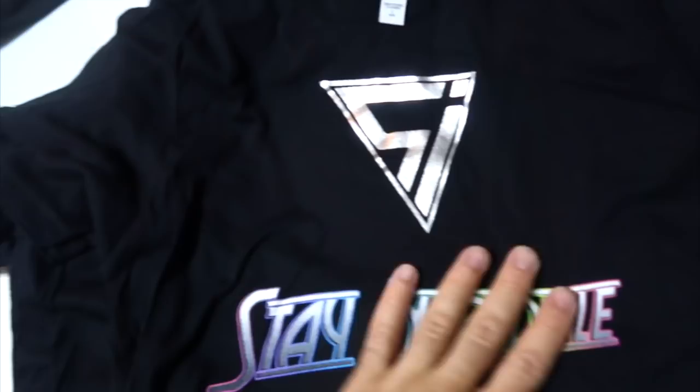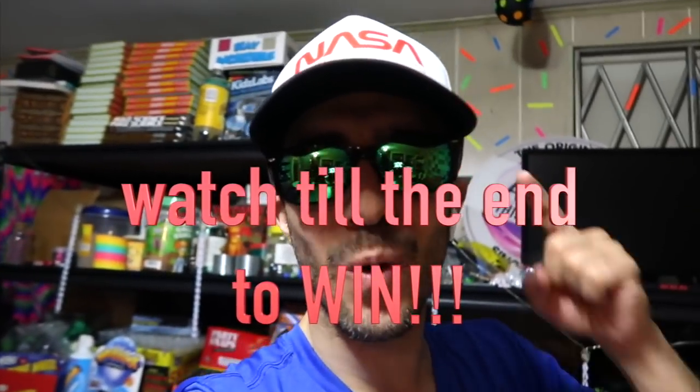All right guys, you're about to see some epic rocket launches. Don't forget to subscribe and make sure you stay to the end of the video, because I'm going to tell you how the next epic video of soda bottle launches with rockets is going to happen. You definitely don't want to miss it — stay tuned to the end because I'm going to tell you how you could win your own Stay Incredible t-shirt. Let's go.